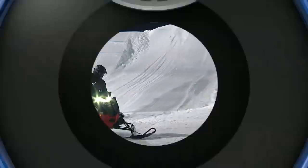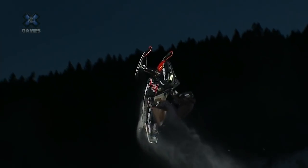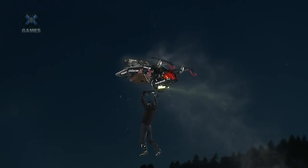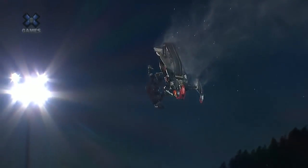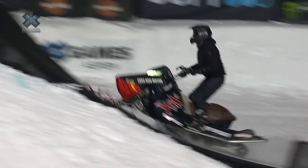I think the top guys, they're going to be having those upside-down combinations for all eight hits. Wow, that is not a filler trick — not at all, look at that. The KOD flip: you get the sled upside down and get your body vertical.